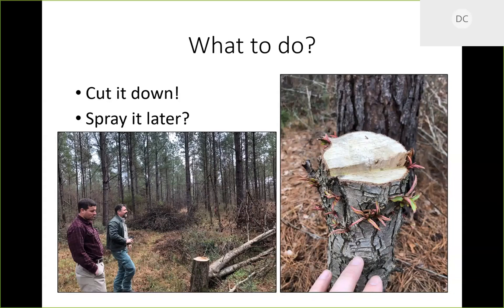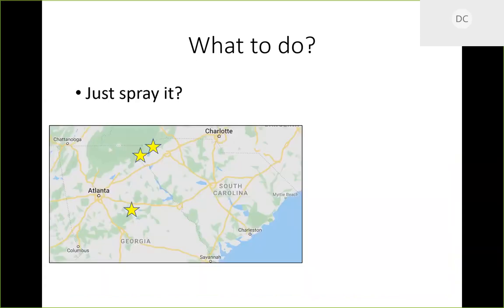Another question: do you need a stump treatment herbicide, or can you cut it down and come back and foliarly treat the sprouts? We're working on that. We know it depends on tree size — some plots had Callery pears that were 10, 12, 14 inches DBH, some of the biggest I'd seen. What about just spraying it? We've got a project with the South Carolina Forestry Commission, Georgia Forestry Commission, and US Forest Service Southern Research Station, with study sites in Milledgeville, Georgia, Westminster, South Carolina, and Liberty, South Carolina.